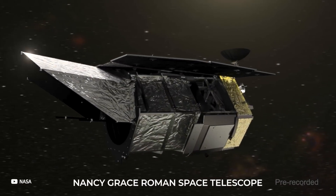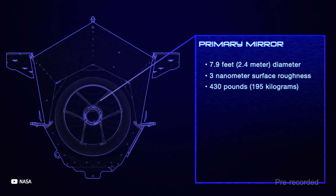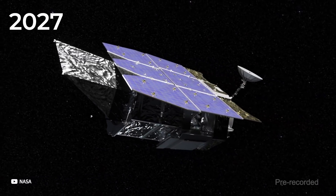For example, the Nancy Grace Roman Space Telescope — the top recommendation of the National Academy of Sciences Decadal Survey for the 2010s — will not launch until 2027 at the earliest.